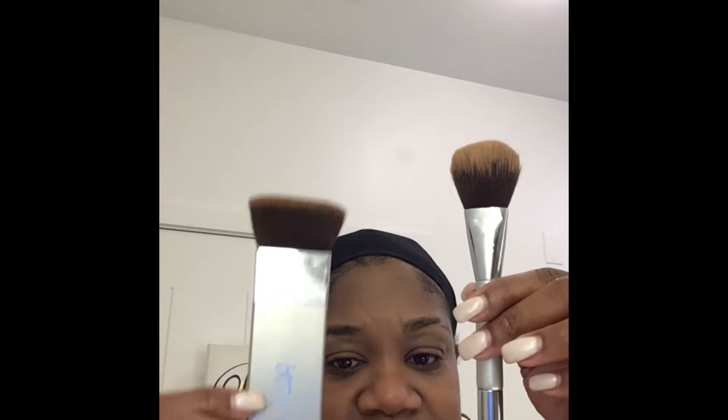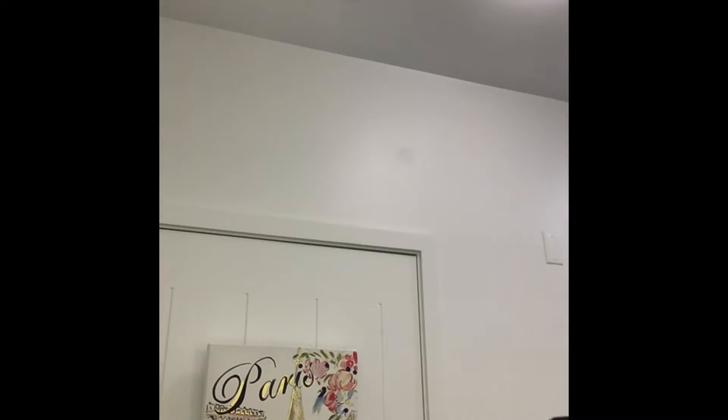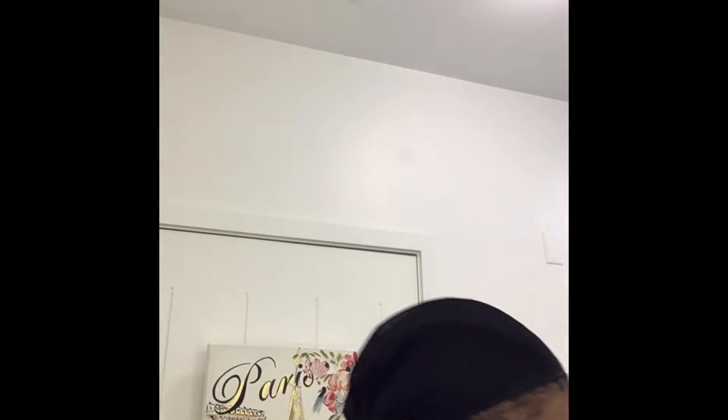I love this palette because I can use it all over my face. I have this It Cosmetics Contour Brush, and it came in a holiday set — actually with this It Cosmetics Double Ended Brush. There's no name on the brush, so I'm not sure what they call it. It's a double-ended contour brush that came in a holiday set in a cute little pouch. I use that when I travel.